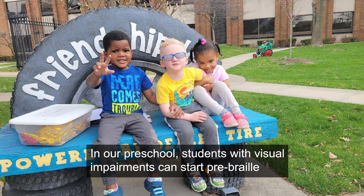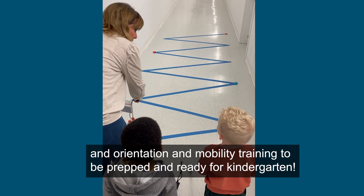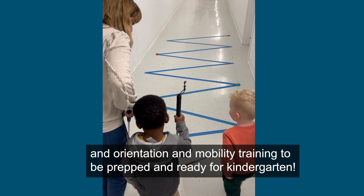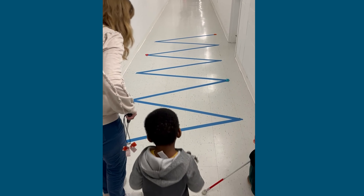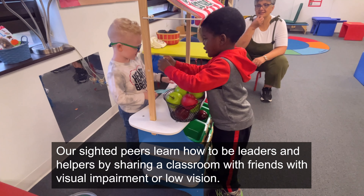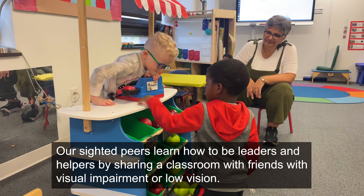In our preschool, students with visual impairments can start pre-braille and orientation and mobility training to be prepped and ready for kindergarten. Our sighted peers learn how to be leaders and helpers by sharing a classroom with friends with visual impairment or low vision.